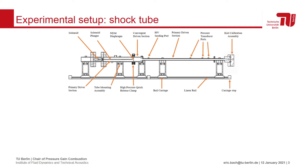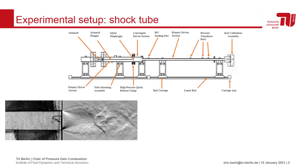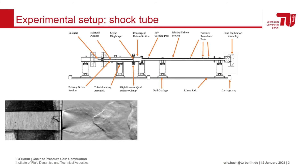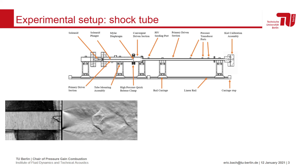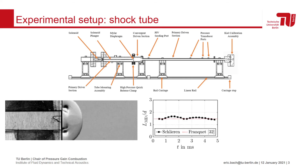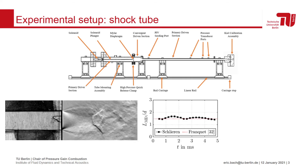A Z-type Schlieren system was used to acquire high-speed video of the shock wave interacting with the keel probe. This animation shows an example of Schlieren images as the underexpanded jet exits the calibration assembly. Clearly visible are typical features such as the Mach disk, shear layers, and expansion fans. The position of the Mach disk with respect to the outlet plane agreed well with the expected empirical values for the range of pressure ratios studied here.